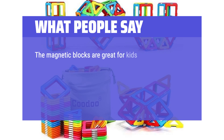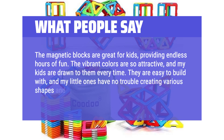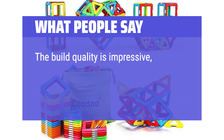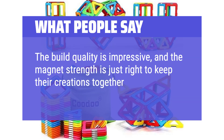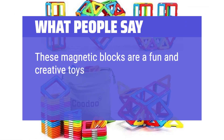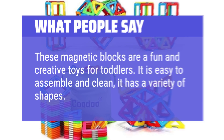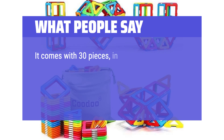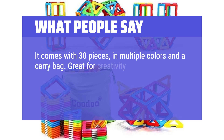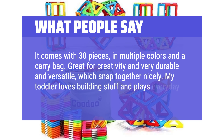The magnetic blocks are great for kids, providing endless hours of fun. The vibrant colors are so attractive, and my kids are drawn to them every time. They are easy to build with, and my little ones have no trouble creating various shapes and structures. The build quality is impressive, and the magnet strength is just right. It comes with 30 pieces in multiple colors and a carry bag. Great for creativity, very durable and versatile, which snap together nicely. My toddler loves building stuff and plays every day with them.